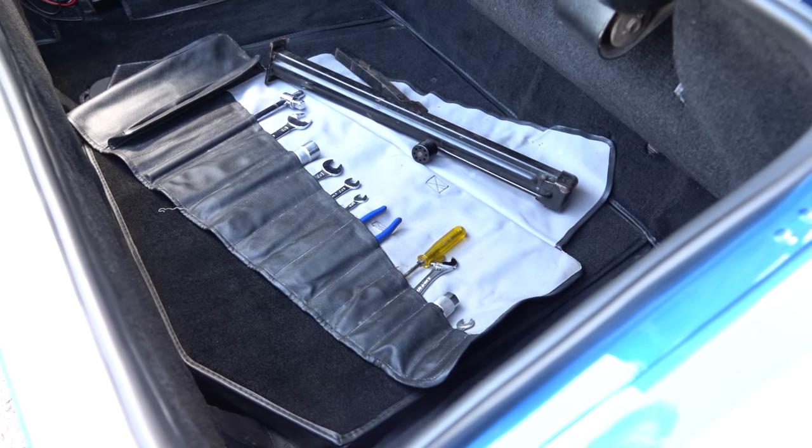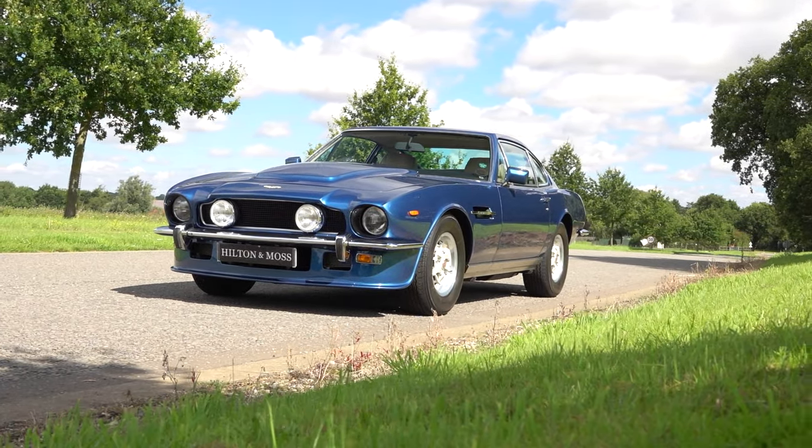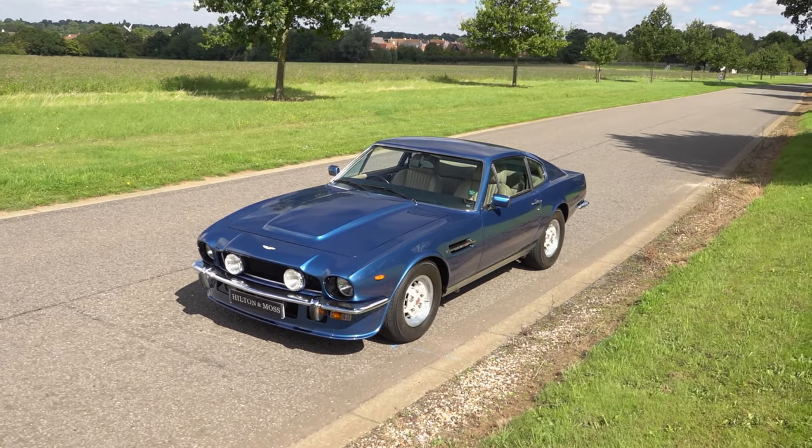It's rare to find a V8 of this calibre, boasting extensive restoration work, long-term ownership and impeccable condition. Available for viewing and demonstration now at our Bishop's Stortford showroom.